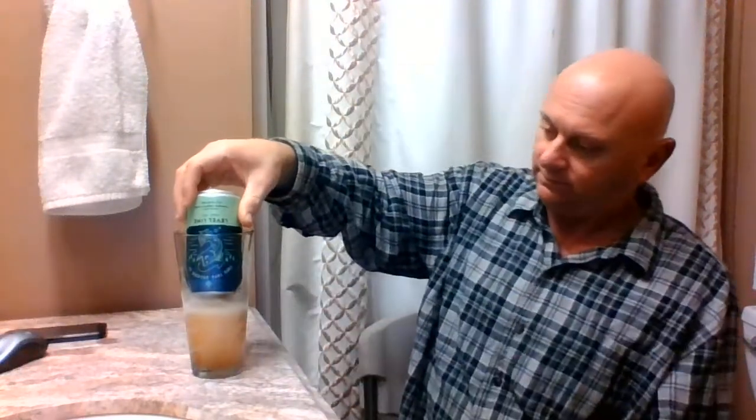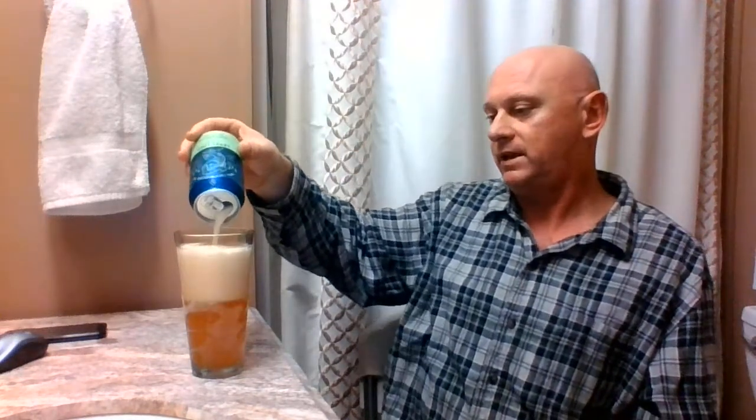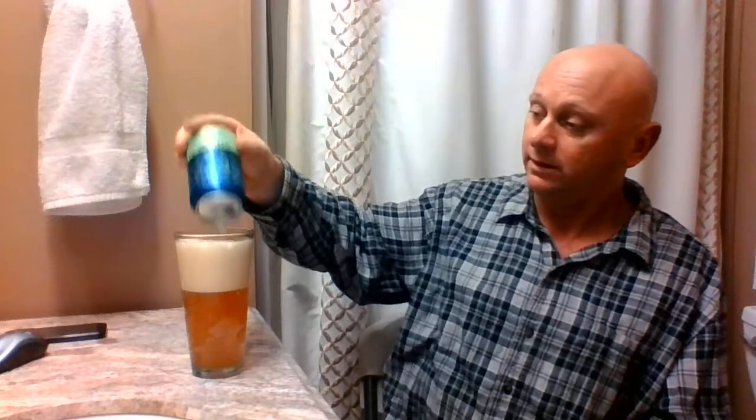I'm gonna do an aggressive pour. I don't know why I decided to do an aggressive pour, I just did — because it's fun. I've done a couple of their other beers now and they were very, very good actually. Spectro and some other one — I can't remember, Cheap Peak or something like that — really good.